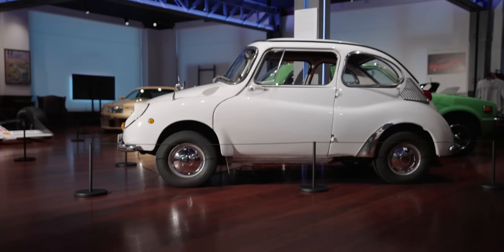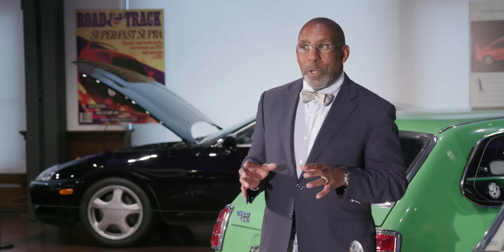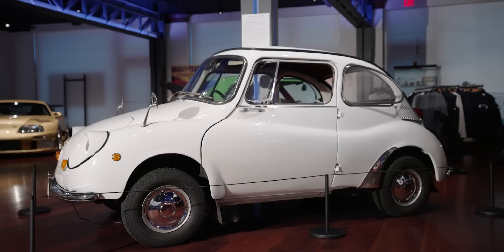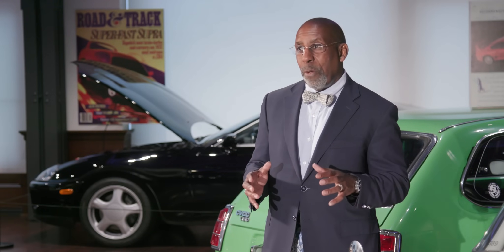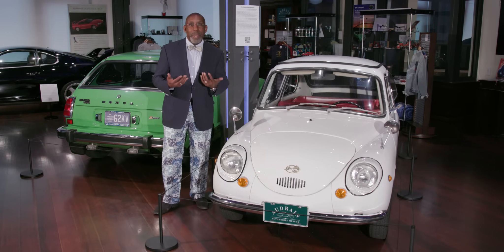This car, which was so well adapted to small urban Japanese areas, was also imported into the U.S. Looking at the car, you would think it's sort of Volkswagen Beetle-like, but it's not really that way. Powered by a two-cylinder engine that put out 25 horsepower, this was a car that was not really designed for American road conditions.